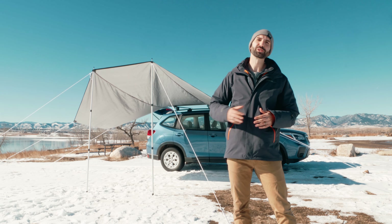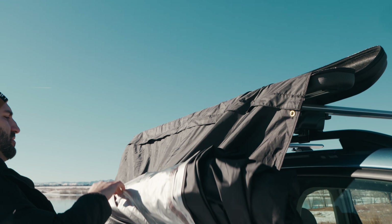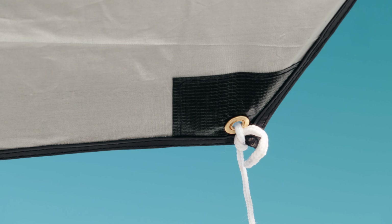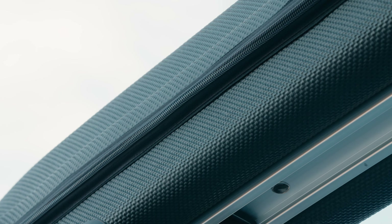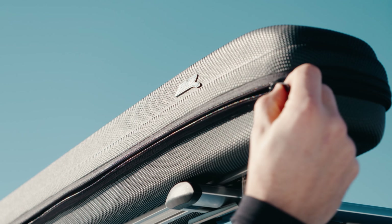Hey, this is Colton with 3D Mats, and behind me I have the lightweight car awning. This thing is really convenient and sets up really fast. The material is very high quality — it is waterproof and windproof, it's really easy to clean, and when you pack it away back in the case, the case itself has an invisible drain hole design which allows any excess moisture to drain out of the case.